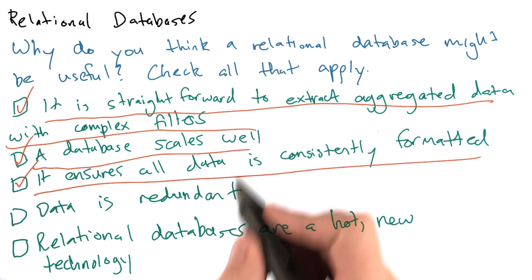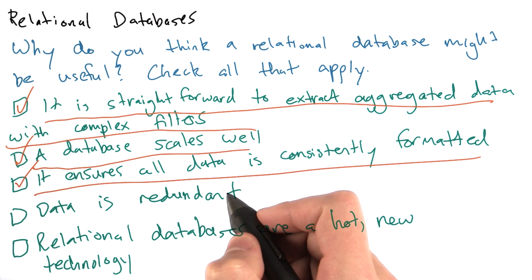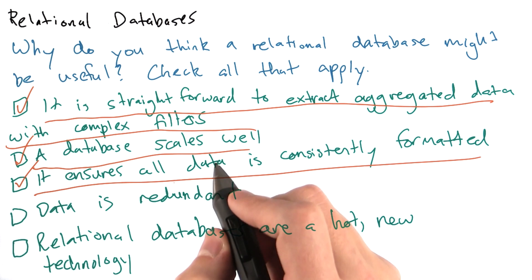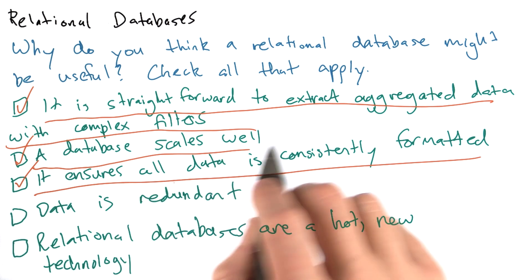Relational databases are built to have as little redundancy as possible. That way, if we want to update a value, we only need to do it in one place, and we can ensure that our data remains consistent throughout the entire database.